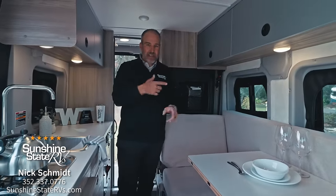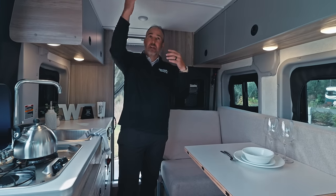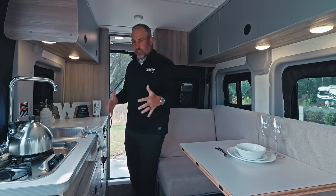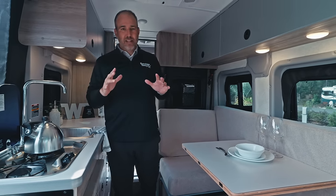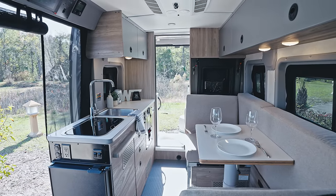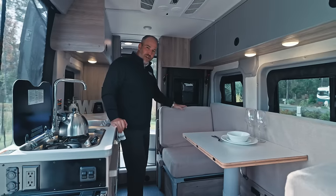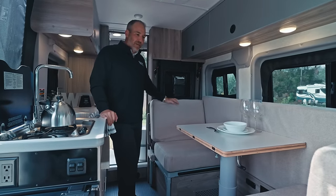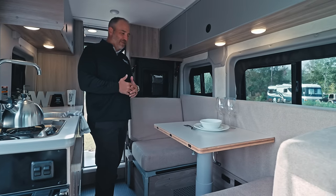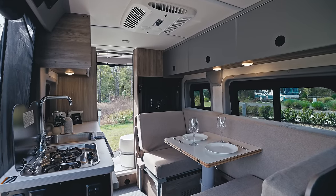Besides it being 17 feet with lithium, a toilet, a shower, a stove, a sink, an air conditioner, a fantastic fan, and a bathroom fan — what I think is the most unique thing about this Solus Pocket is all of the configurations this couch can make. I'm going to do my best to make them all and show you. So this is the dinette where you can eat.